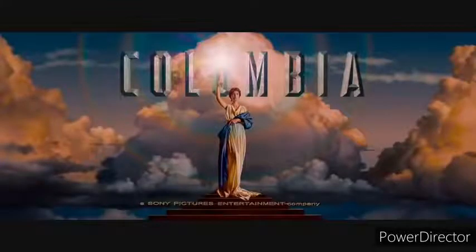Perfect. We got the right Columbia logo without many effects. Anyways, goodbye. And we'll see the next episode of Logo Bloopers.